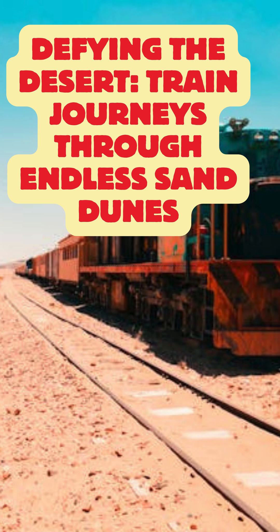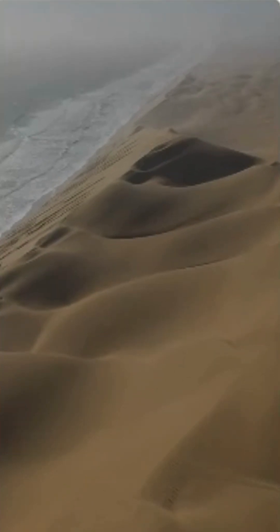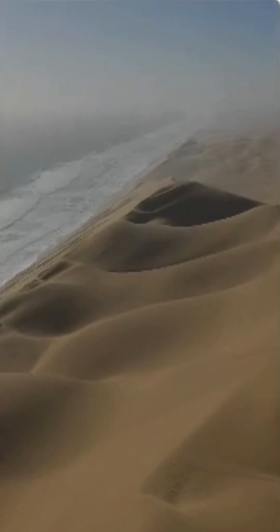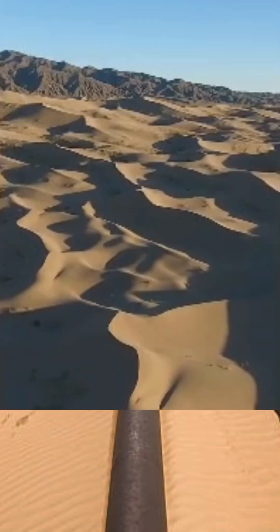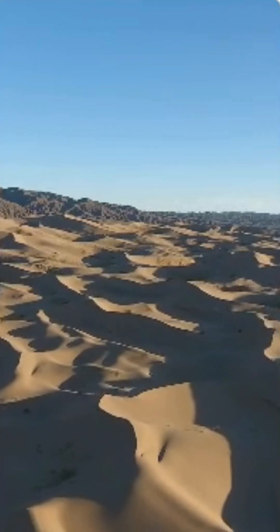Explore the surprising challenges posed by sand on railway tracks. From slowing down trains to affecting their stability, learn how this hidden threat impacts rail operations, especially in desert regions. Discover the innovative solutions railways employ to tackle sand accumulation, from advanced maintenance techniques to protective barriers — the impact of sand dunes on railways.